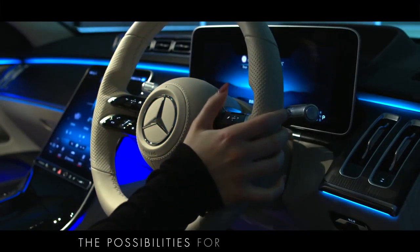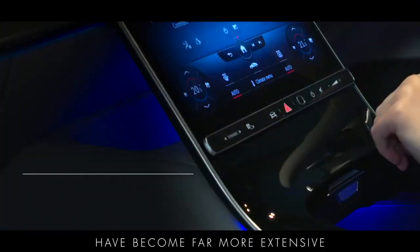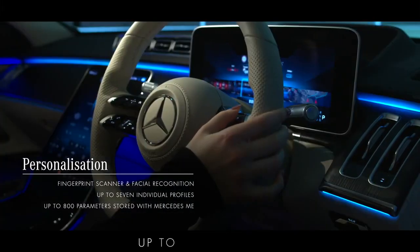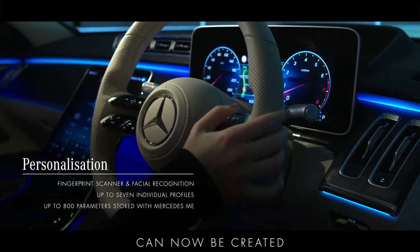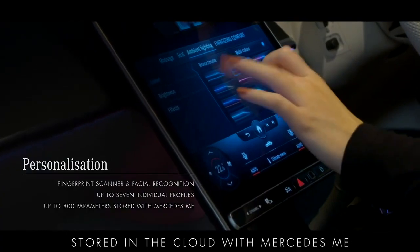The possibilities for personalisation and intuitive operation have become far more extensive with the inclusion of a fingerprint scanner and facial recognition. Up to seven profiles can now be created with around 800 personalised parameters stored in the cloud with Mercedes me.